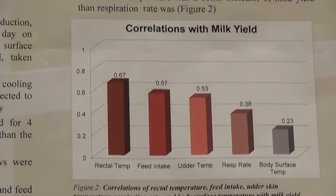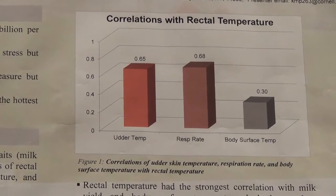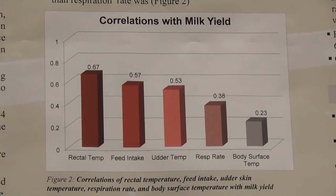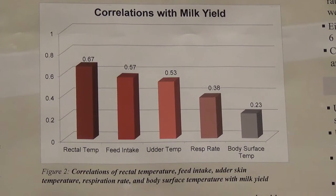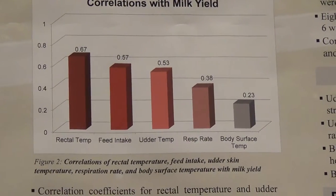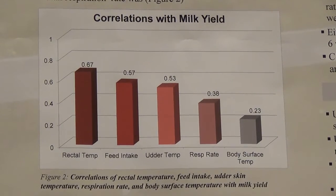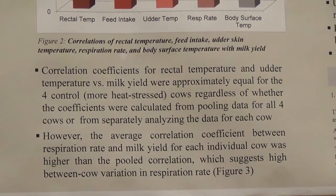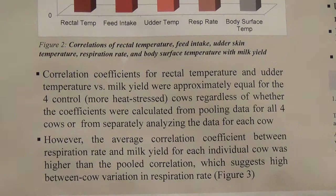Next, we looked at correlations with milk yield. The rectal temperature had the strongest correlation with milk yield, not surprisingly, because when core temperature increases it causes hormonal changes that downregulate milk production. Feed intake and udder temperature were somewhat similar, with feed intake at 0.57 and udder temperature at 0.53. The udder temperature outperformed respiration rate as an indicator of heat stress and was considerably better than body surface temperature in other regions, which was 0.23. The correlation coefficients for rectal temperature and udder temperature versus milk yield were approximately equal for the four control, more heat-stressed cows, whether calculated from pooled data or analyzed separately for each cow.